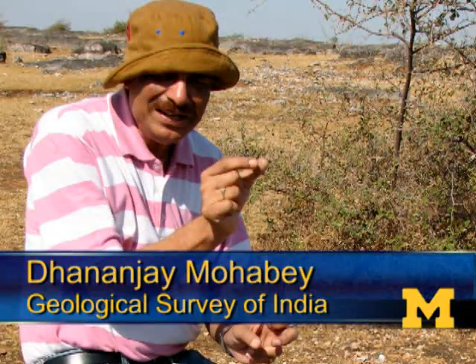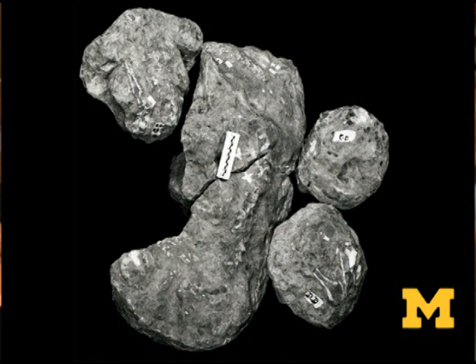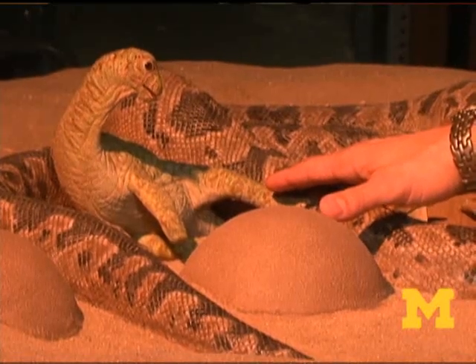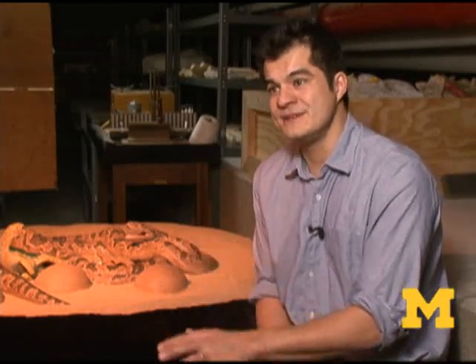Getting the fossil from 1984 to now has been a long odyssey that involved a series of discoveries. When it was first found, it was a difficult fossil to interpret. Bones were still covered in sediment. The person who discovered it, Dhananjay Mohave, interpreted that we had eggs and we had bones of some animal, and he interpreted that animal to be a dinosaur. In fact, some of the bones were bones of dinosaurs, but some of the other bones were bones of a different animal.